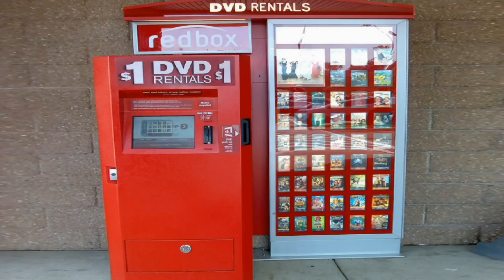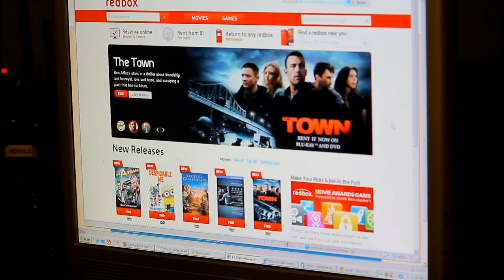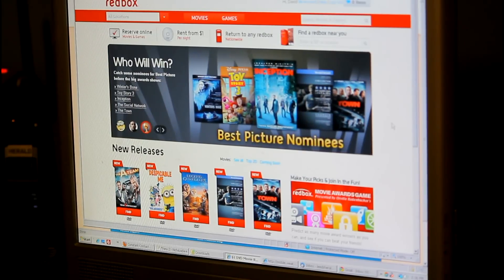We're going to talk about Red Box — those big red boxes you see at Walgreens and inside the door at Walmart in the Leeds area. We're now at the redbox.com website.